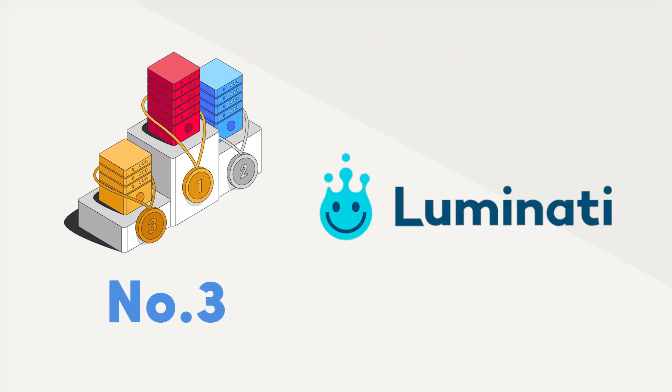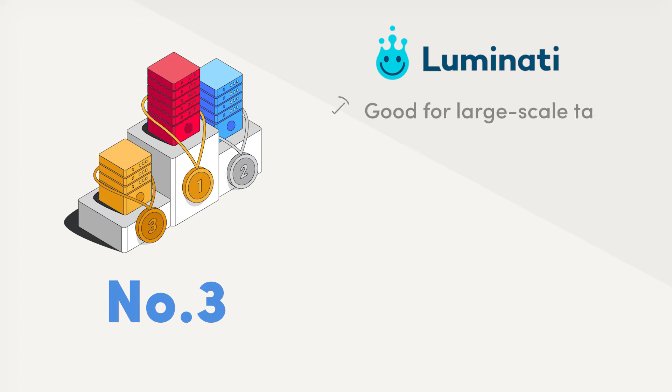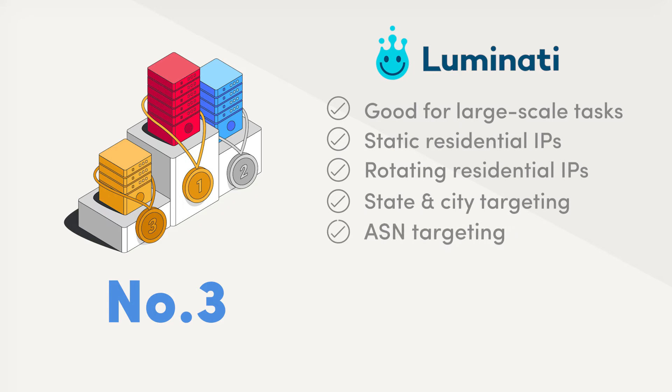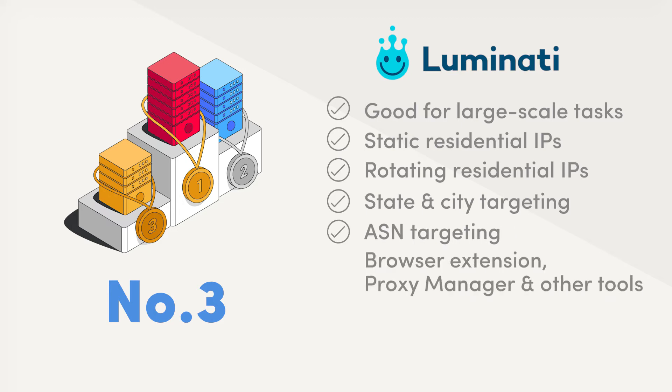The third place goes to Luminati. It's a great solution for larger tasks and organizations, but not as friendly for personal use. Luminati offers static and rotating residential IPs in all US states and most cities, and you can even target them by ASN. It has a browser extension as well, and is proud of its proxy control tools such as the proxy manager. However, Luminati's monthly plans start pretty high up, and while there is an option to pay as you go, it's not very efficient.